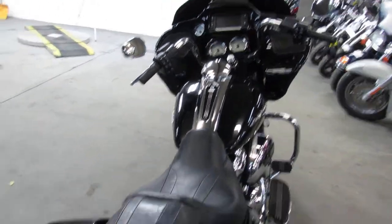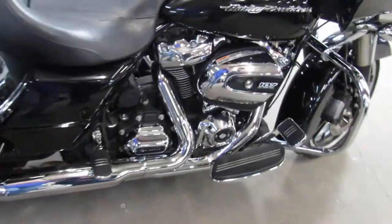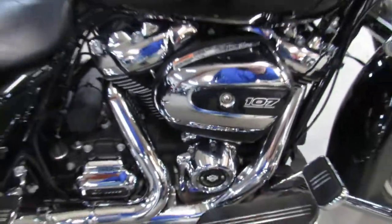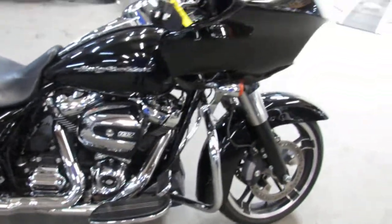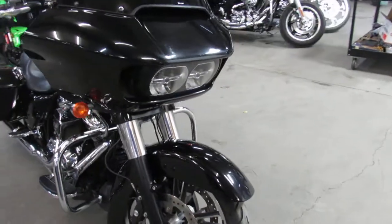This one here is a 2017 Road Glide Special for sale. It's got the 107 cubic inch Milwaukee 8 motor. This one's all stock, no modifications. It's got vivid black high-gloss paint that shines like new, tons of chrome.